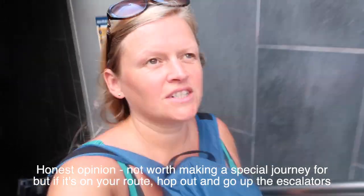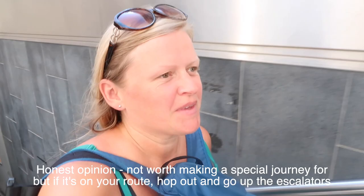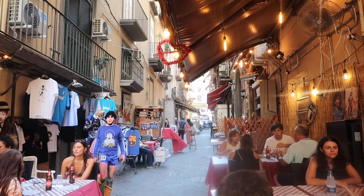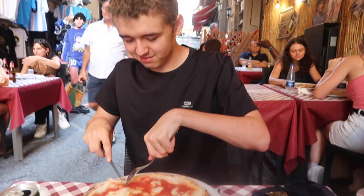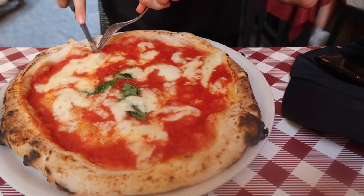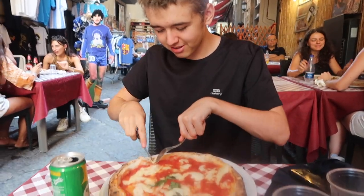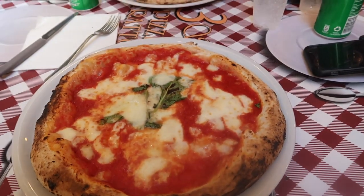We're coming out of the metro station now. It's a giant pizza! Pizza, pizza. They have arrived — they look good.